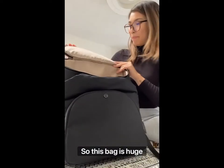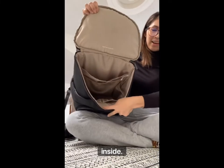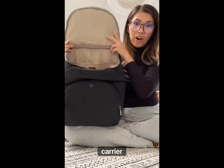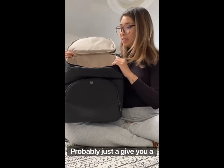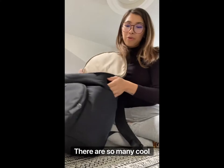Back to the main event. This bag is huge inside, so it's perfect for like baby mamas instead of toddler mamas because you pack a lot of stuff in there. This actually fits a carrier — one of those big carriers in here. I will show you later probably just to give you a visualization. There are so many cool pockets.